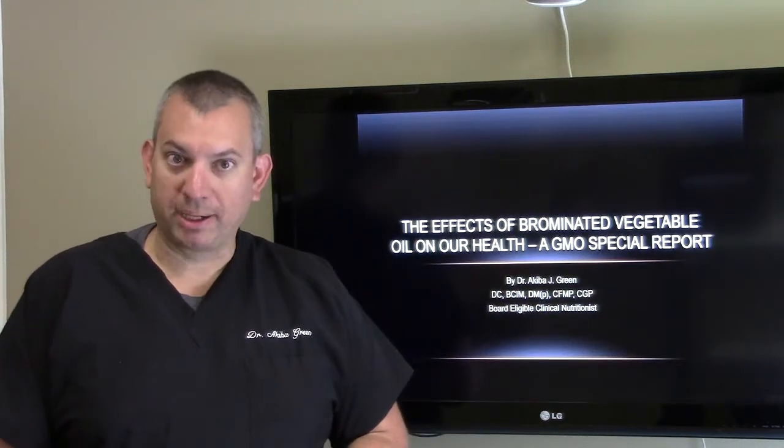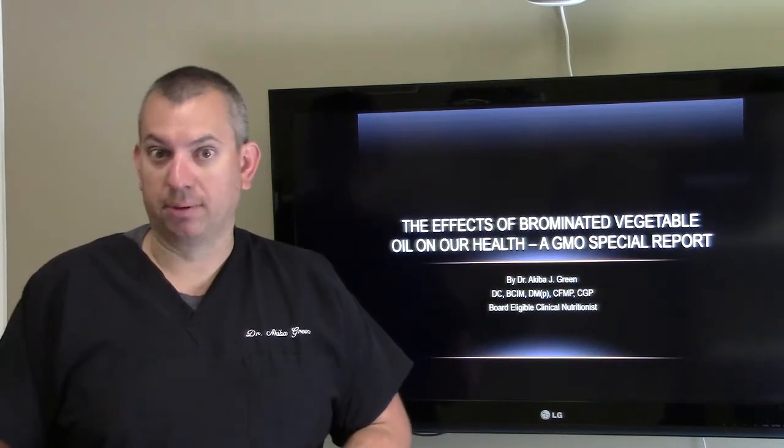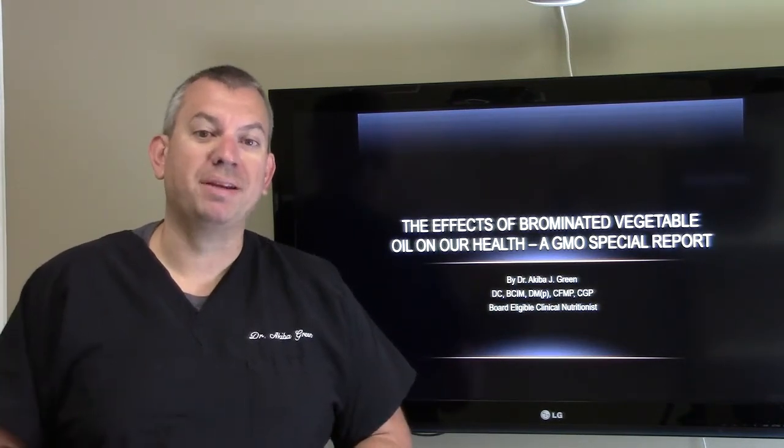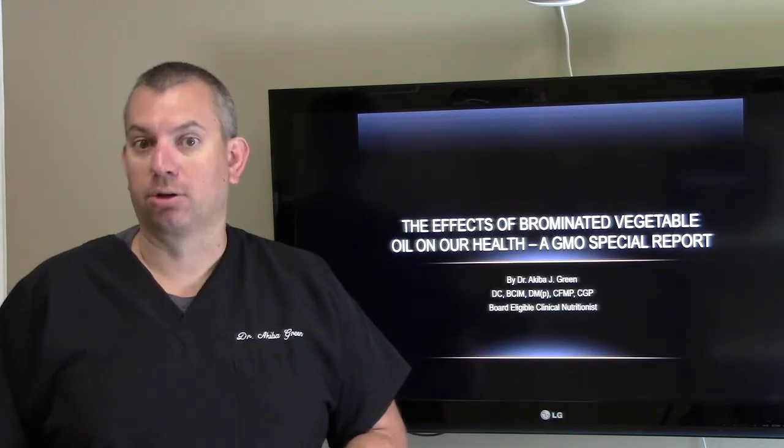Hi, this is Dr. Akiba Green with Lake Norman Health and Wellness. I've got a special report for you. It's a GMO special report on the effects of brominated vegetable oil on our health — BVO — and a lot of products. You're going to learn a lot about this.